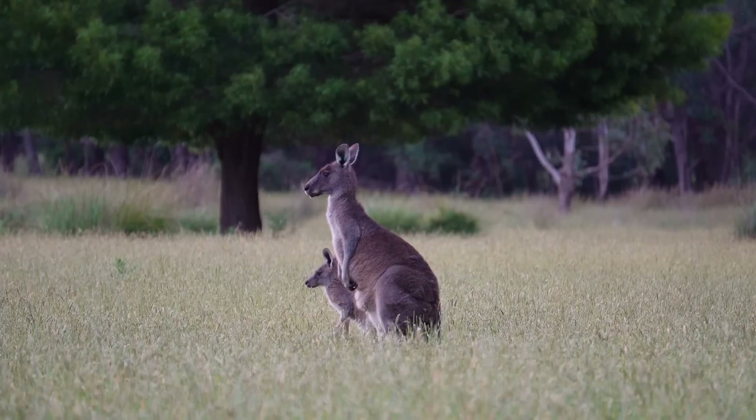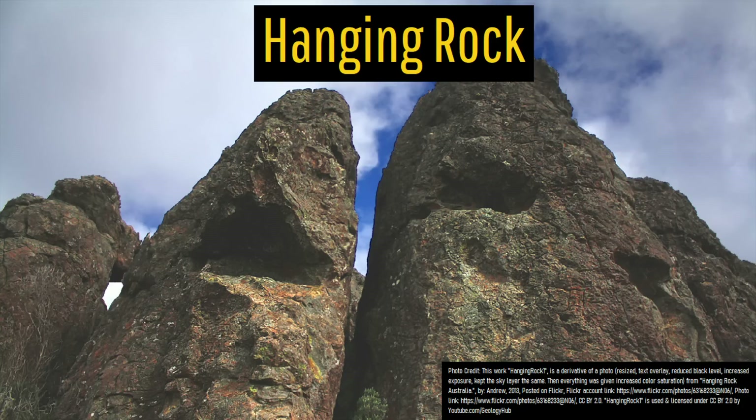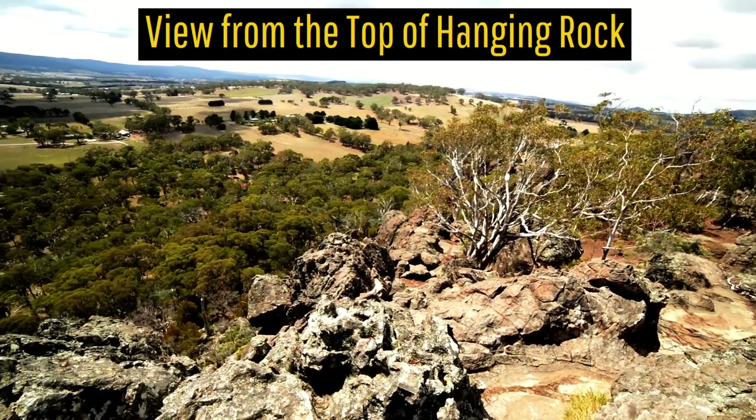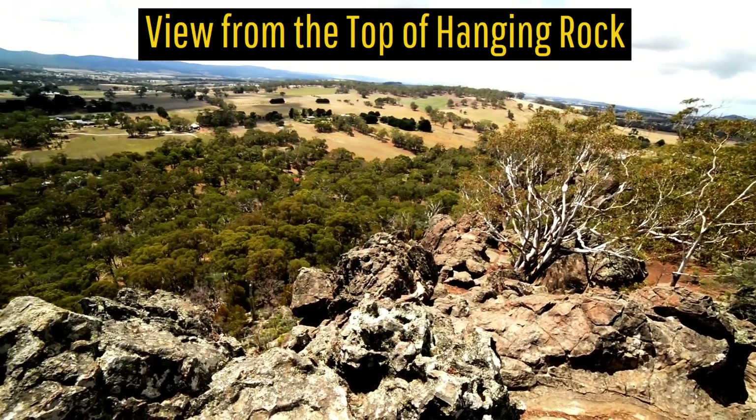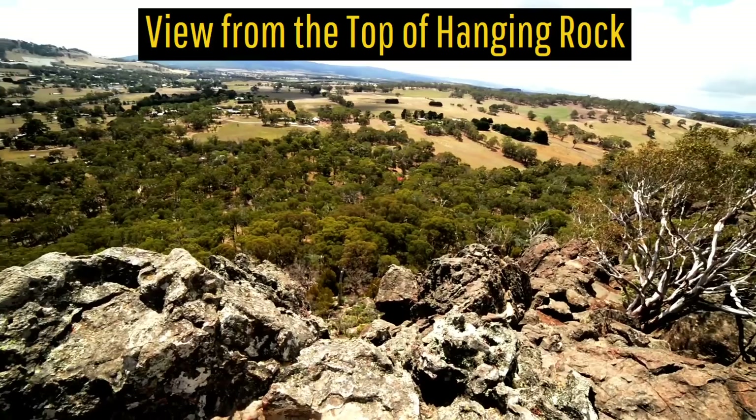One of the most well-known and recognized geologic features in the Australian state of Victoria is a monolith which rises from the ground known as Haining Rock. This rock formation was even the site of a famous book turned into a movie, and is now visited by a little less than 1 million people a year.